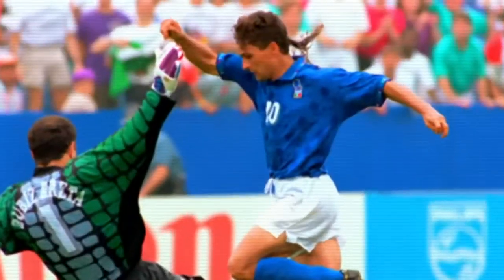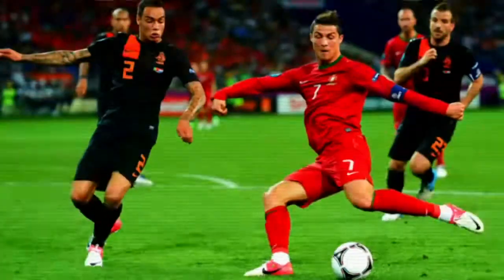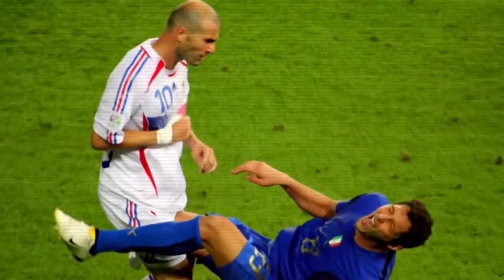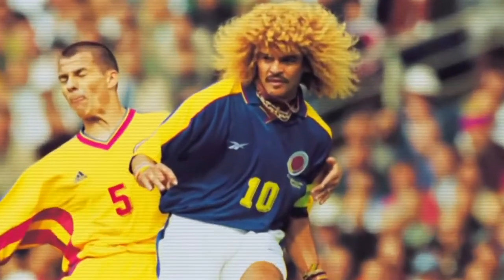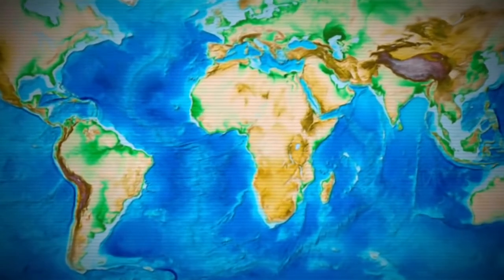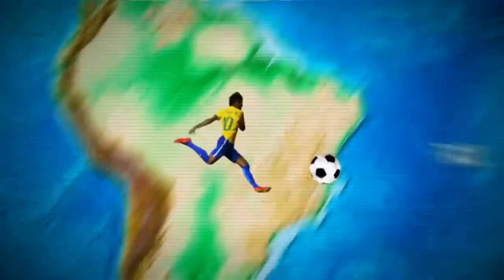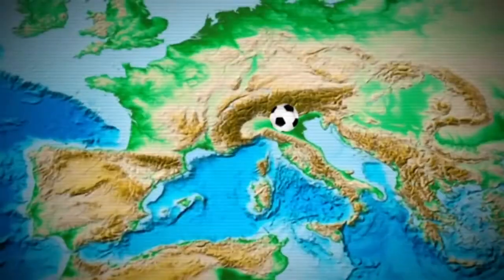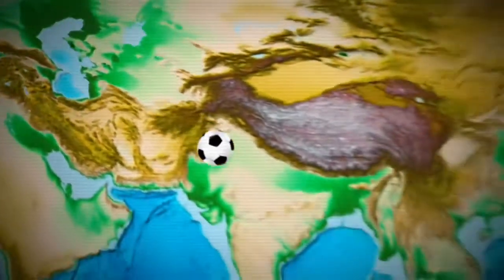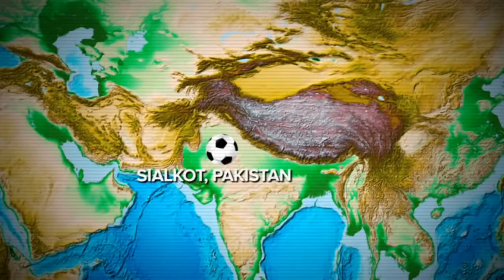When you think of the World Cup, you probably think of this, or this, maybe even this. And if you really know your stuff, then maybe this guy, or maybe even him. But what if I told you the most important city for the World Cup wasn't Rio, or even up here in London, or over here in Milan? What if I told you it was way over here, in a place you've probably never heard of — a place called Sialkot, Pakistan?